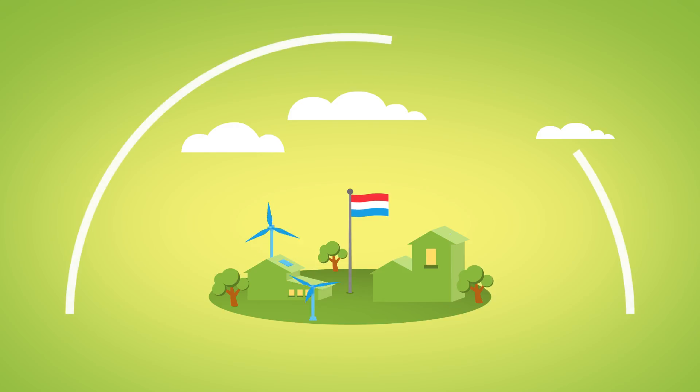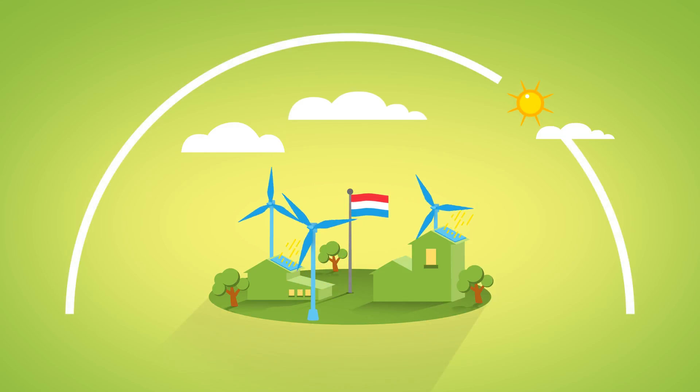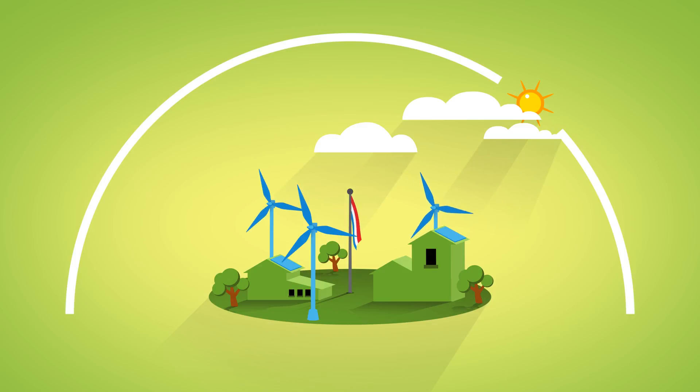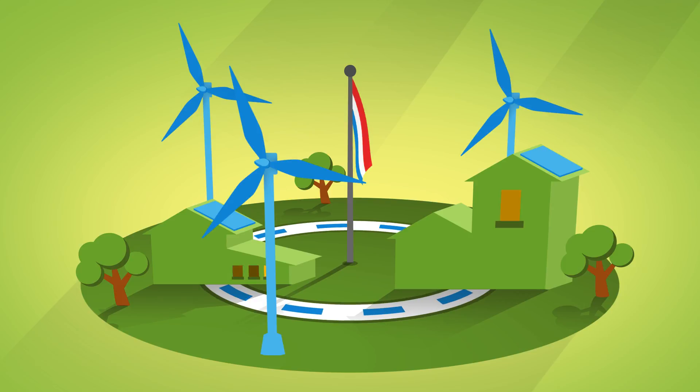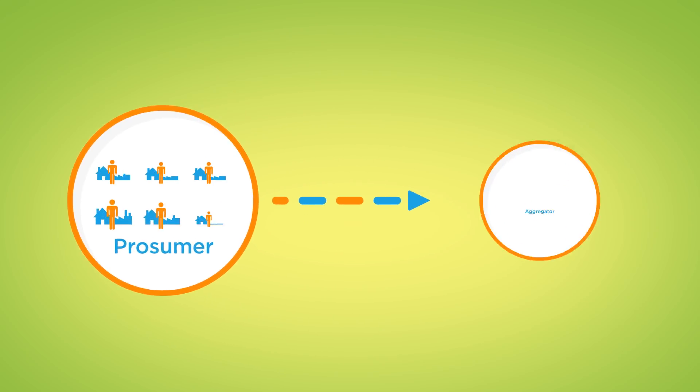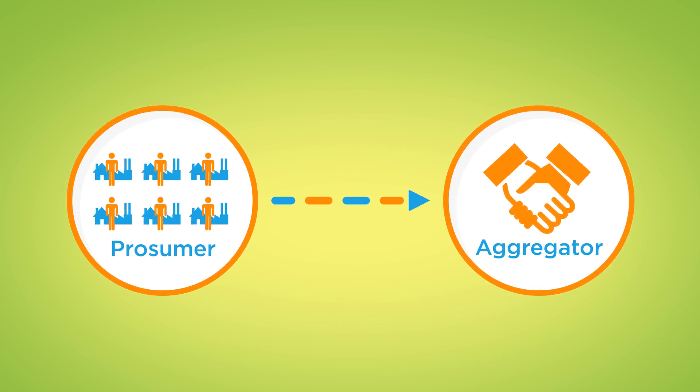The Netherlands is becoming more and more sustainable. But the rise of wind and solar power may lead to an energy system that becomes less stable, with higher operating costs due to fluctuations in supply and higher peaks in the electricity grid. These problems can be solved by households when they are flexible in their electricity use. This so-called flexibility can ease the energy system if an aggregator collects the flexibility at multiple households.